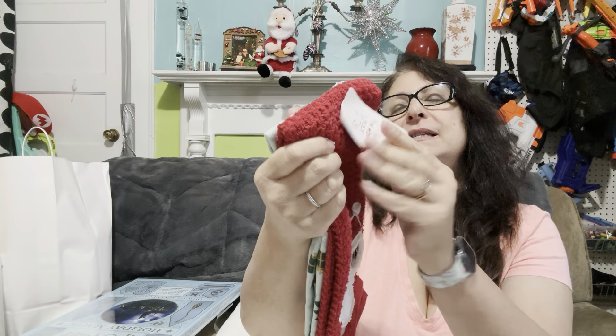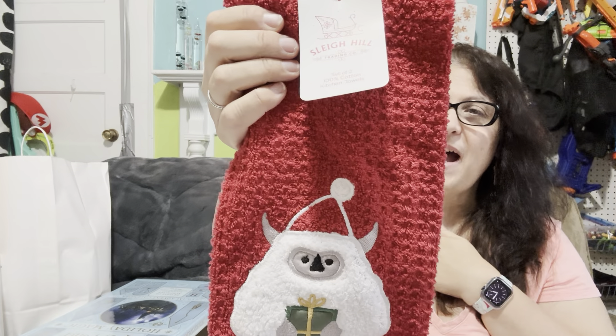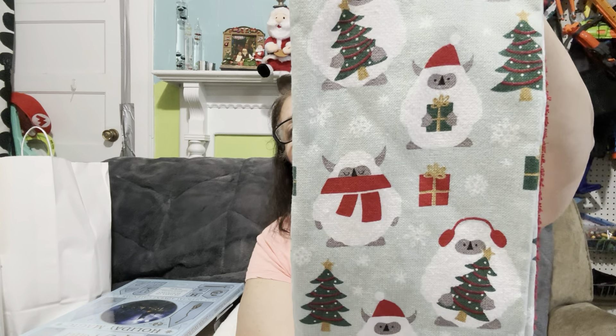I found this cute Yeti — $9.99 down to $5, which means each of these was $2.50. Now, if I bought cheap dish towels at Dollar Tree, I'd be paying $1.25 — but they're not the same quality. So for $2.50 a piece I think that's really good, and the Yetis are adorable. I haven't decided whether the Yetis are going in the stocking or staying here. This year I realized a lot of my dish towels had just been around for a long time — used for years and getting a little threadbare. Time to replace them.